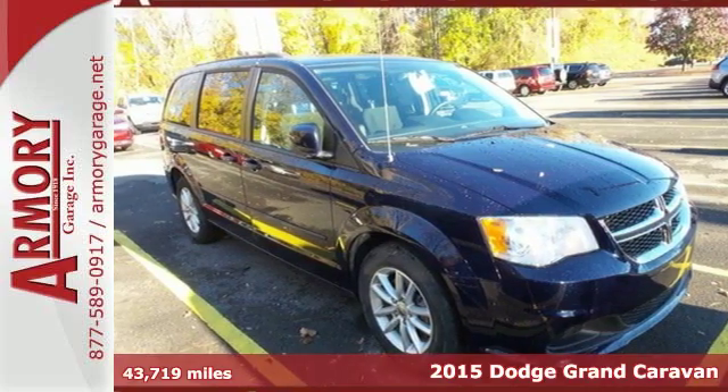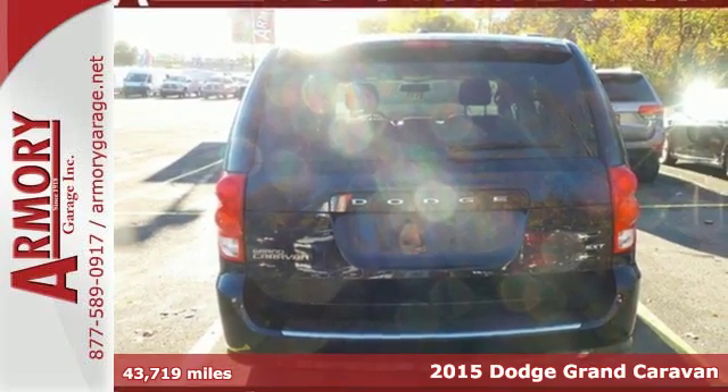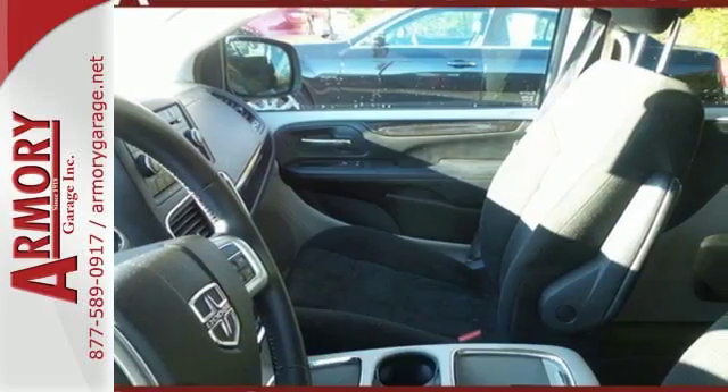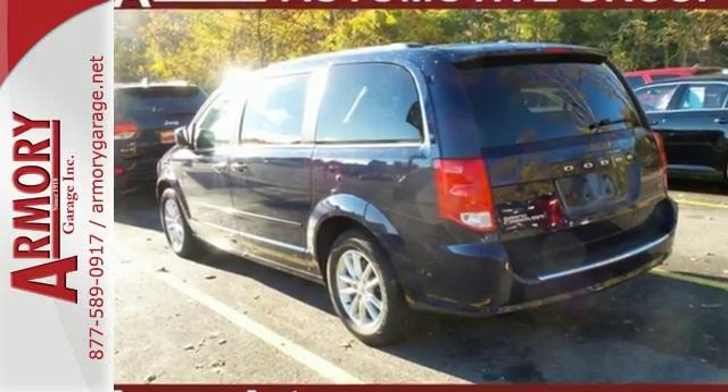It's a 2015 Dodge Grand Caravan. It isn't just kid-friendly, it's also parent-perfect. With all the safety features and technology, including supplemental side airbags in all rows, you could say it's overprotective, but most would call it just right.